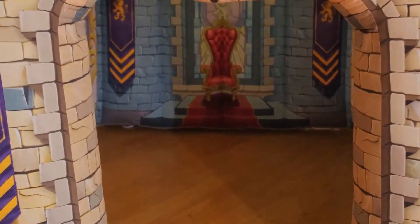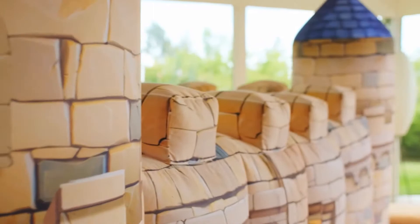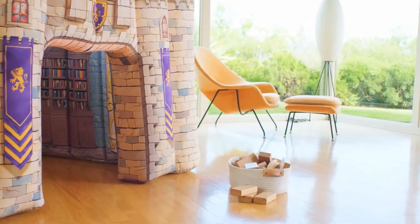We paid attention to every detail, both inside and out, to create a truly magical experience. The castle is made from a high-quality Oxford nylon that is soft to the touch and also super durable to withstand all those pokes, bumps and bites.